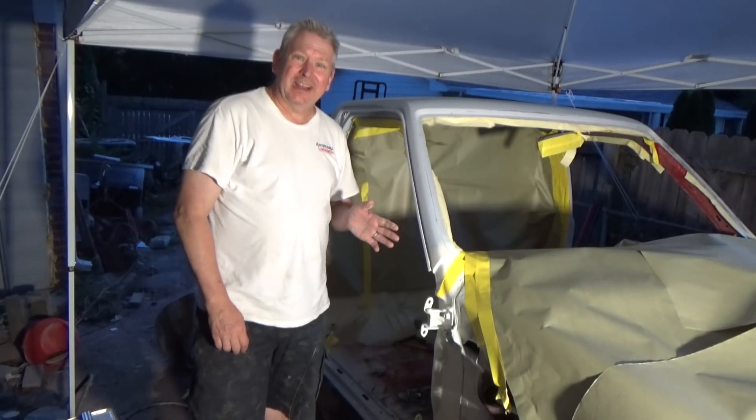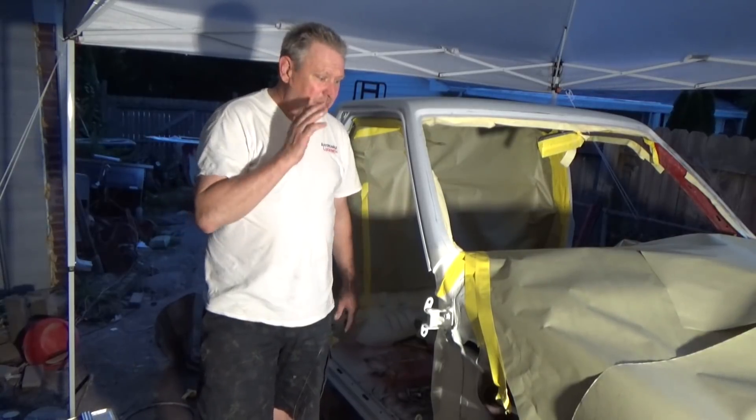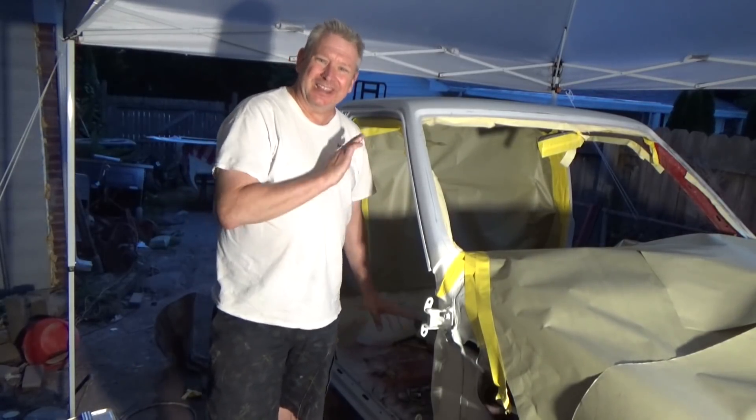It's been so hot during the day, I thought I'd do a little bit of night painting. Got everything masked off, so I'm going to go ahead and shoot the rest of the cab and get done with it.